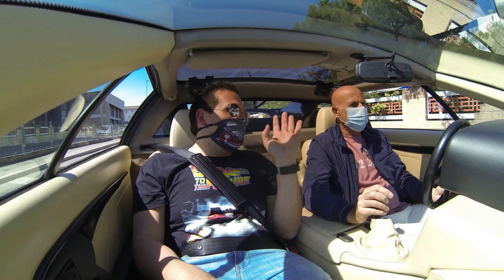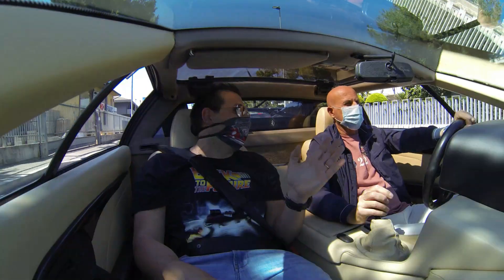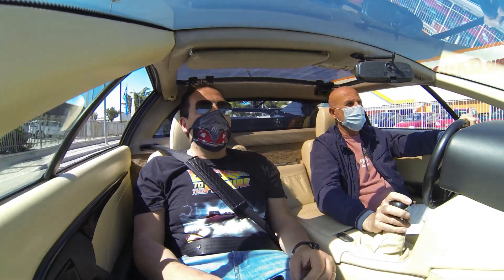Benvenuti amici di RIT del Passione Motori, sono sempre con Antonio di Corsa Auto, che ci porta a fare un giro con un'altra bellissima vettura: una Lotus Esprit S4. Tenuta maniacalmente, vettura bellissima, nera, con interni beige.